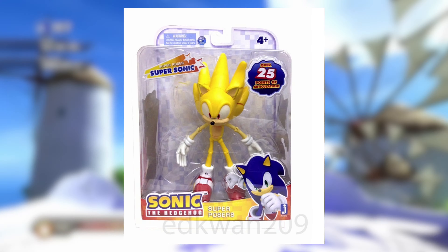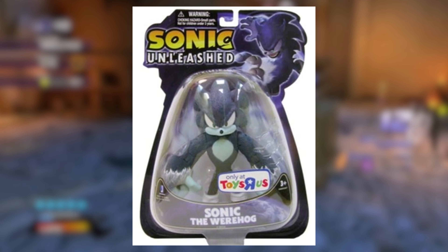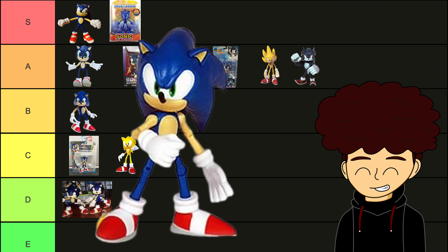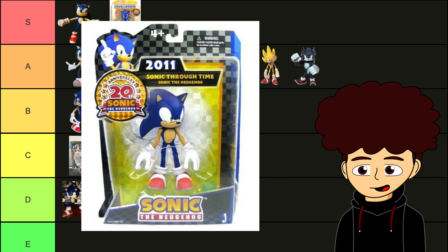Fake Super Sonic Superposer — a much better figure than whatever that was. A-tier. 5-inch Werehog — this looks incredible. The sculpt, the molding, and especially the articulation, it's all done perfectly here. A-tier. 5-inch Sonic — it's pretty okay, it's just a Superposer sized down. B-tier. Fixed 5-inch Sonic — I like the Supersonic Superposer, this is much better than the last figure. A-tier.